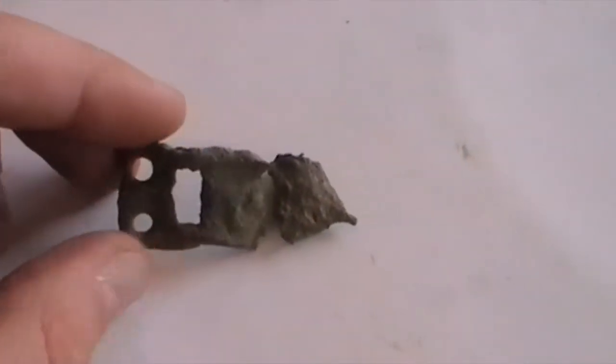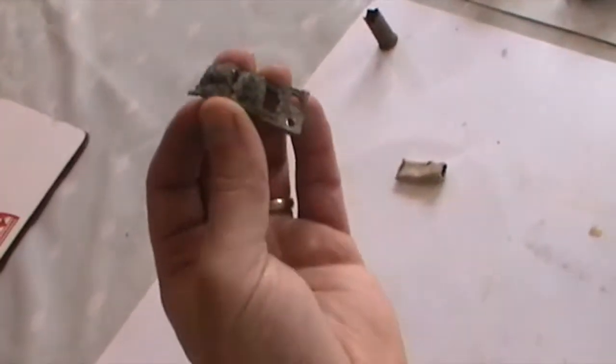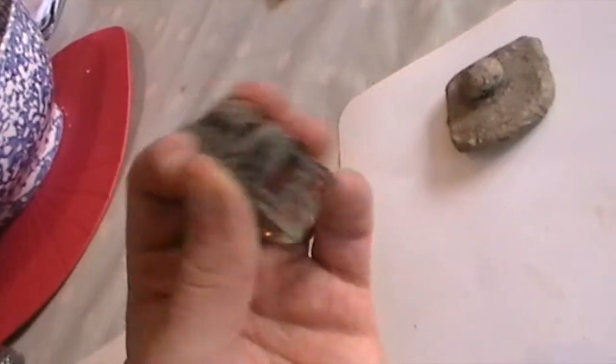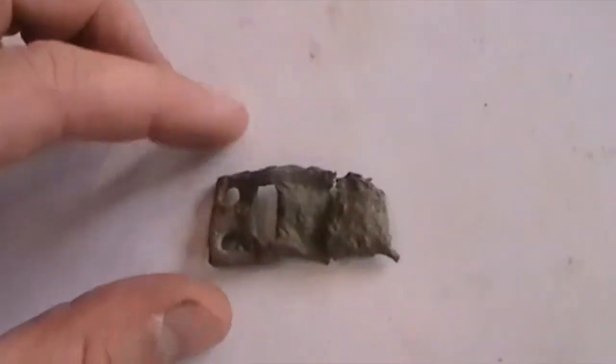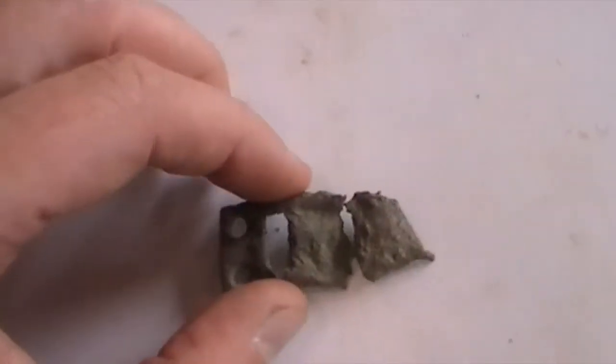This — possible clothes fastener, strap end maybe. Looks quite fragile. It's in two pieces, came up like that. Could have been a hook on that end, used to maybe fasten some large pieces of clothing.